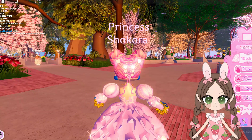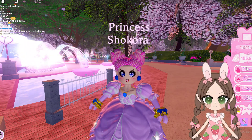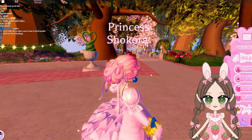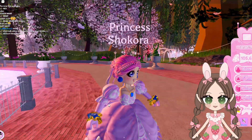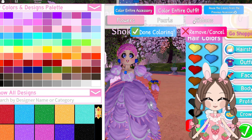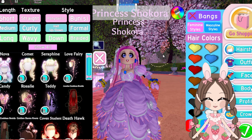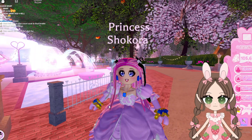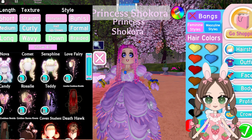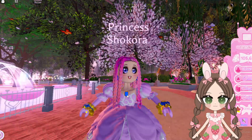We have this adorable little updo. Check it out. Isn't that cute? It's so cute with all the little ribbons and the hearts. This is awesome. I'm gonna show you all these new hairs. Look how pretty they are. You can color everything. See the ribbons, the pearls, the flowers, and everything. With ribbons and bows and everything. And last but not least, we have this beautiful hairstyle. Look how pretty it is for the spring. I love it.